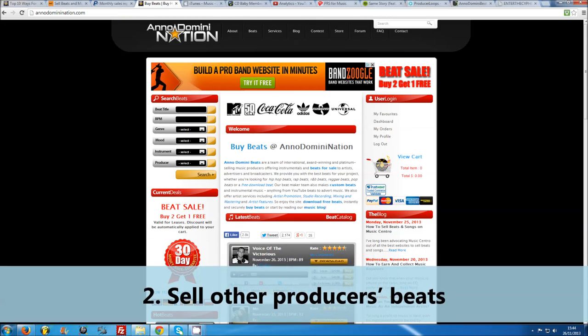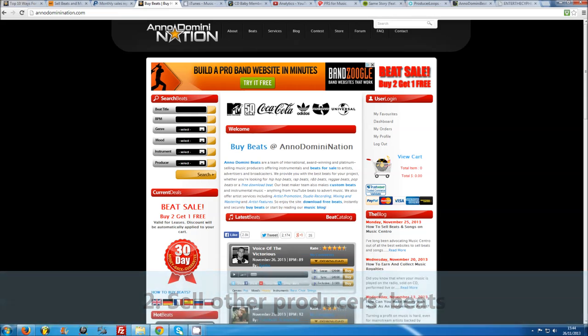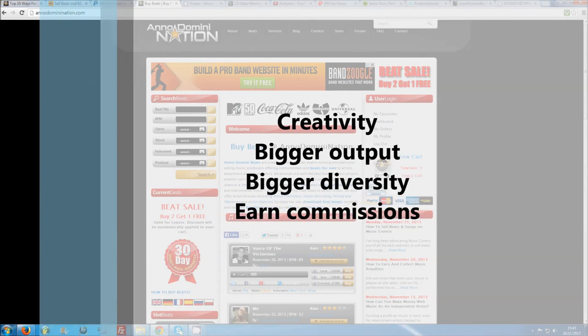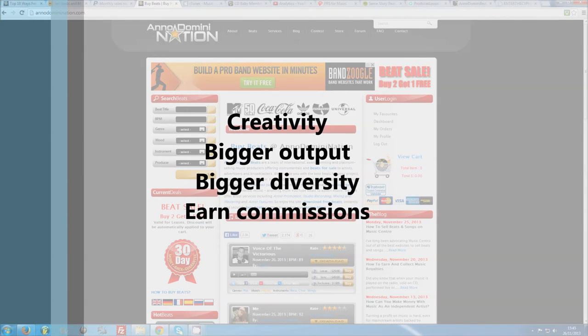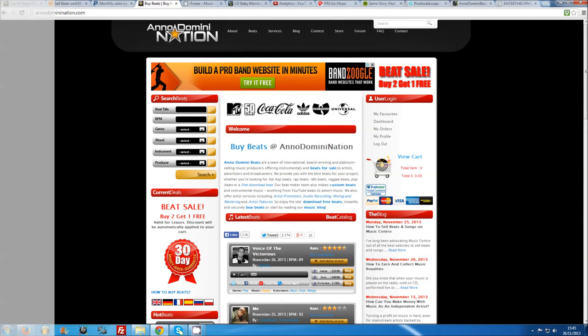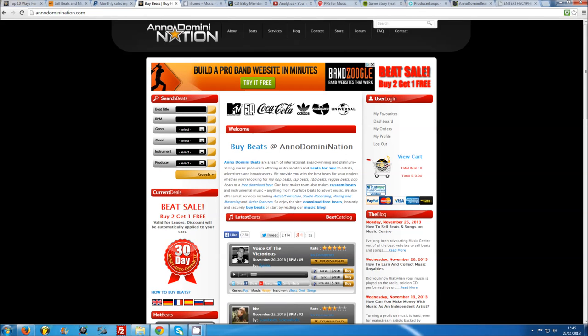It might seem counter-intuitive to spend your time pushing other producers' beats, but building up a team of beat makers can be beneficial in many ways. Not only can you feed off each other creatively and provide your customers with a constant stream of fresh material, you can also agree to take a set percentage of the sales you make for your fellow producers. If you put together a strong team with a diverse range of styles, you can greatly increase your market share and divide marketing duties. Everyone benefits.